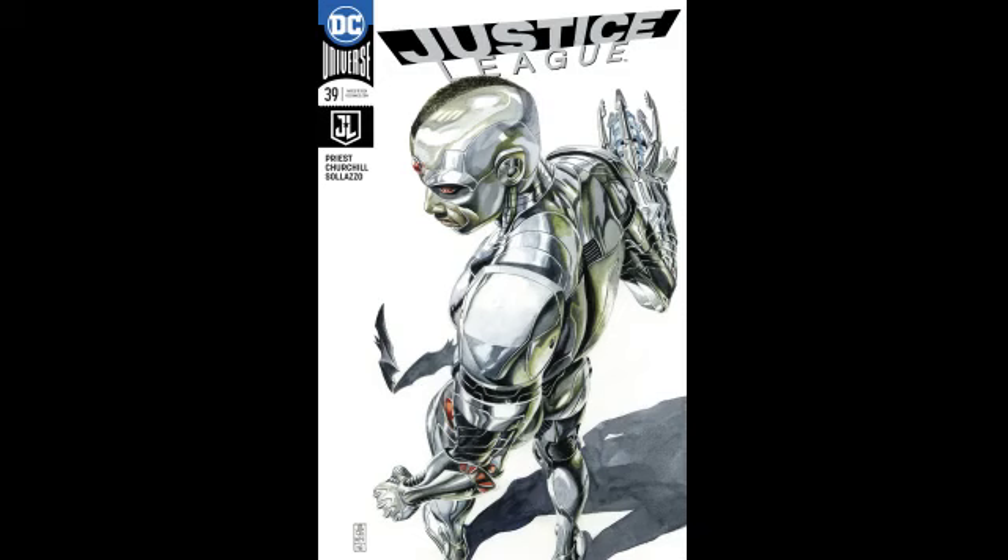Next, Justice League number 39 — the JG Jones cover B. Wow, this is a really nice cover. I'm not a big fan of Cyborg, but this cover actually makes me think he's cool — he looks kind of neat and I would actually want to pick it up and see what he's doing.